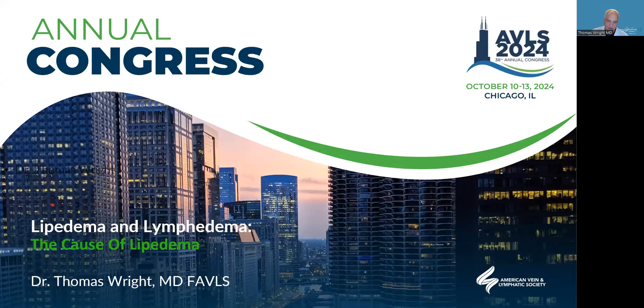Hi everybody. This is Dr. Wright. I want to share — I'm kind of a student of the cause of lipedema, and for me it's very interesting to follow the research. I was asked by the Venus and Lymphatic Society to prepare a presentation on the cause of lipedema and lymphedema. So thank you — I hope this is interesting for you.